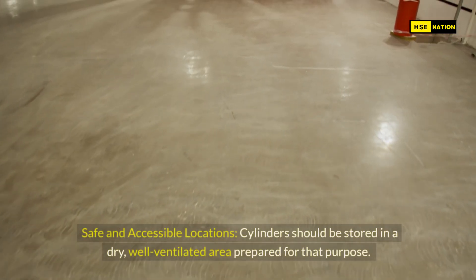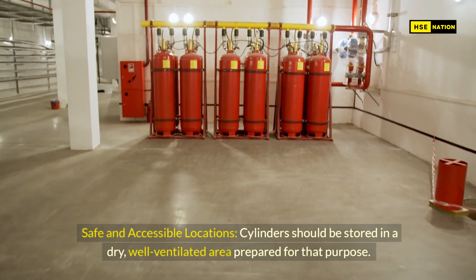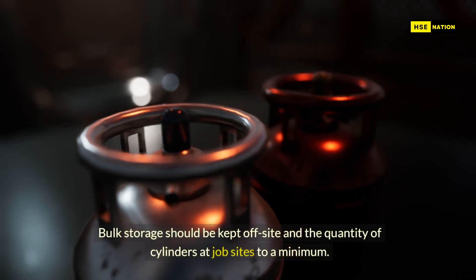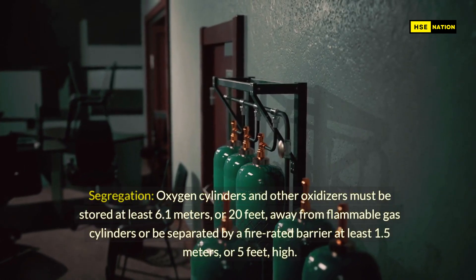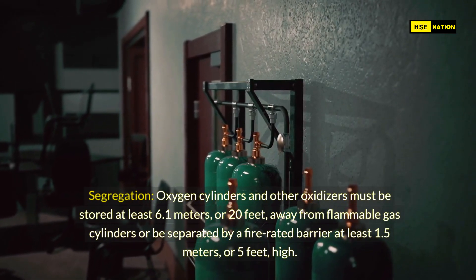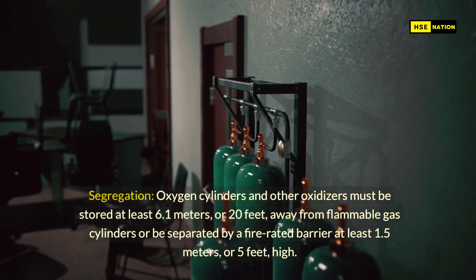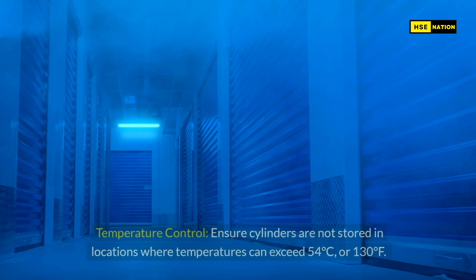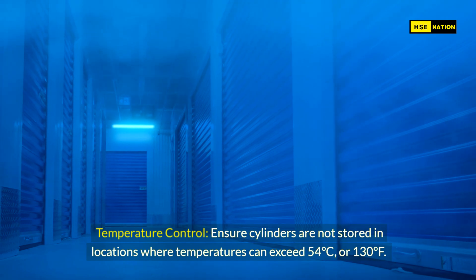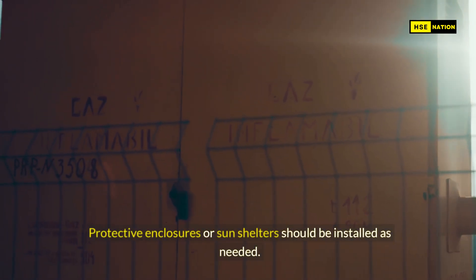Storage requirements. Safe and accessible locations: cylinders should be stored in a dry, well-ventilated area prepared for that purpose. Bulk storage should be kept off-site and the quantity of cylinders at job sites kept to a minimum. Segregation: oxygen cylinders and other oxidizers must be stored at least 6.1 meters or 20 feet away from flammable gas cylinders, or be separated by a fire-rated barrier at least 1.5 meters or 5 feet high. Temperature control: ensure cylinders are not stored in locations where temperatures can exceed 54 degrees C or 130 degrees F. Protective enclosures or sun shelters should be installed as needed.